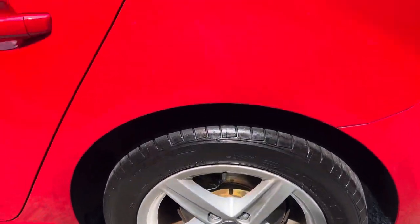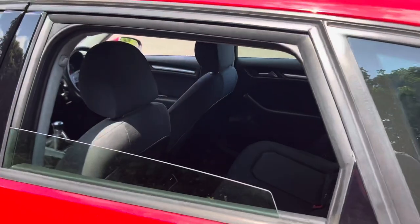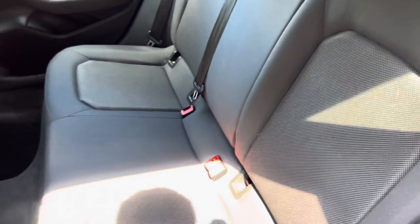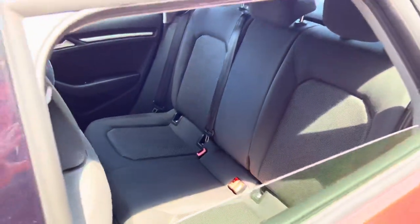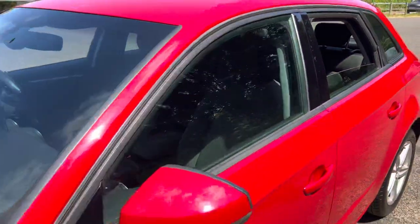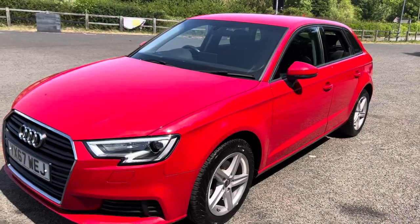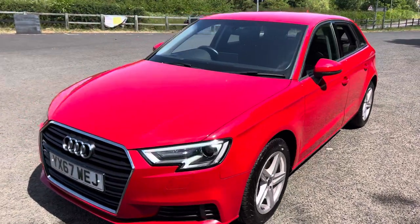We've got 16 inch alloy wheels. There's plenty of room for the rear passengers, with plenty of leg room and head room. We've also got LED daytime running lights at the front.